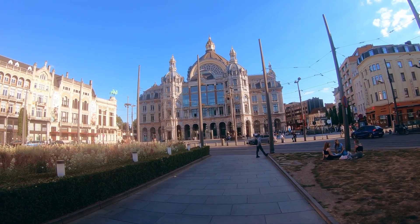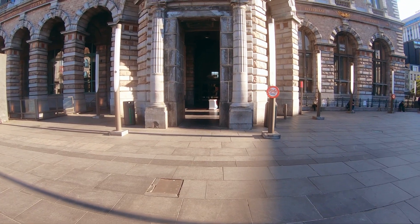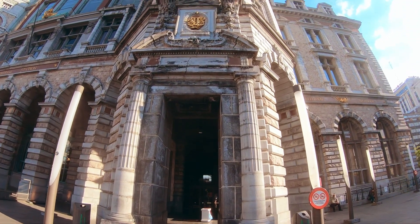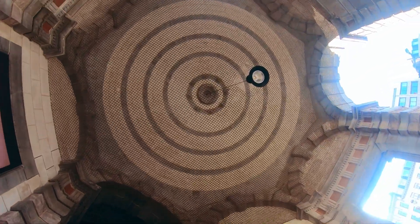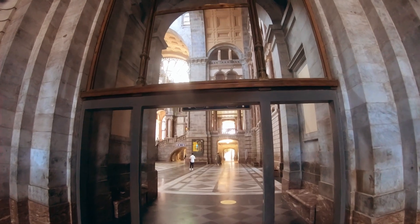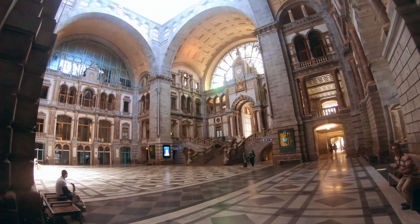Before this, there was a wooden structure station, but the king thought they deserved a better station, so they built this station over 10 years. This is why its name is Dutch — it's called the Koningin Astrid Plein, which directly translates to Queen's Square. Antwerp Central Station is the most beautiful train station.